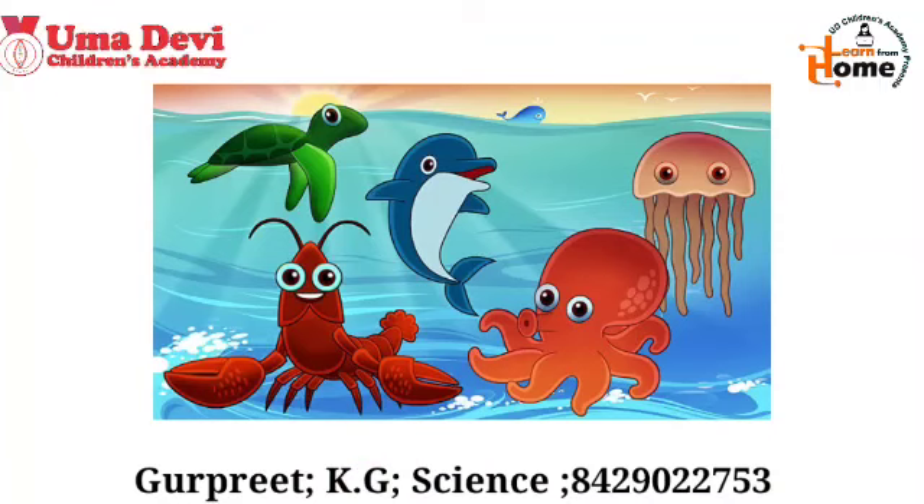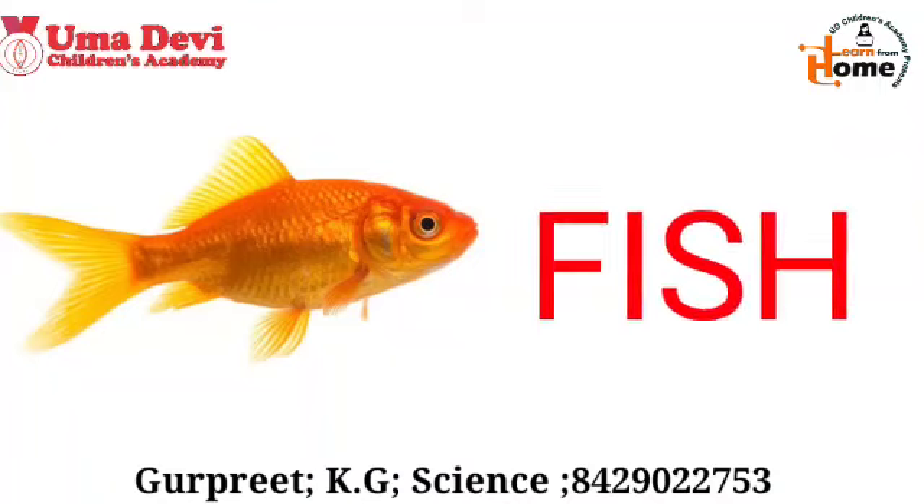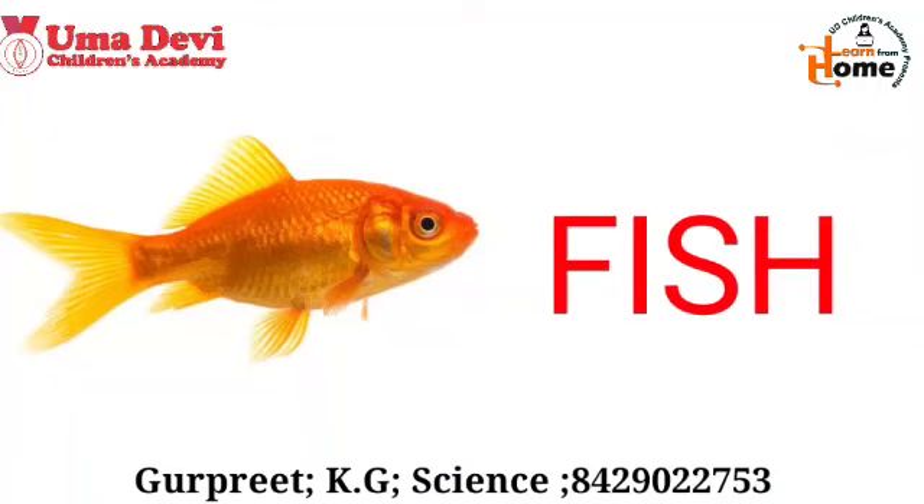Now let's see some water animals. What is this? This is a fish. The spelling of fish is F-I-S-H.